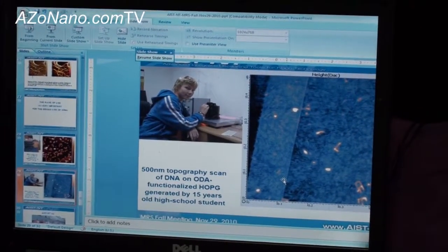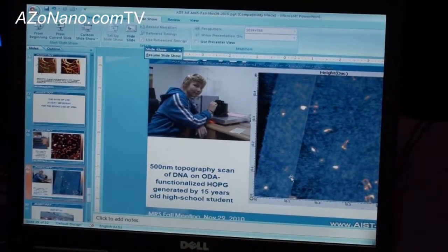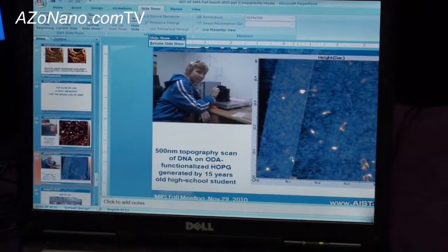What resolution is this instrument going to have? It can go down to atomic resolution.